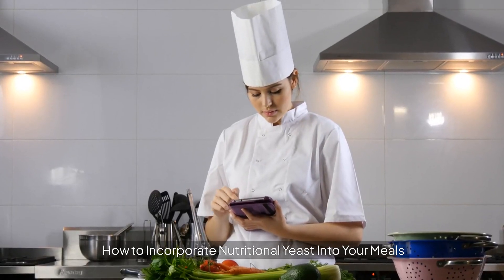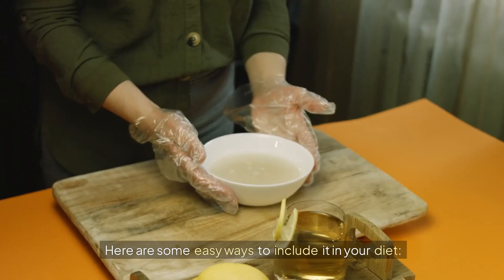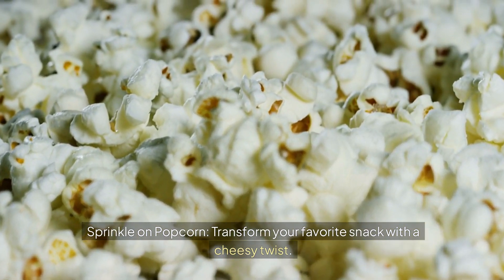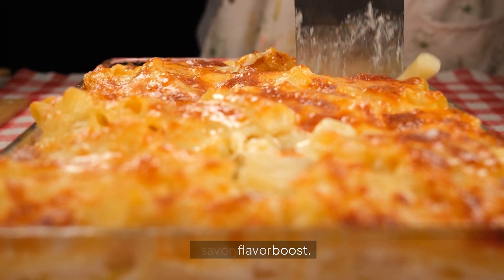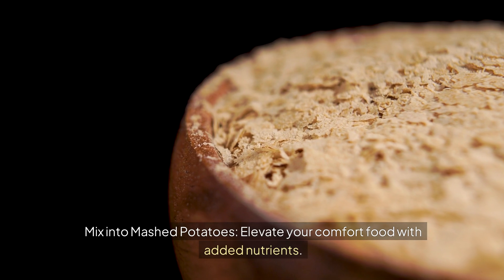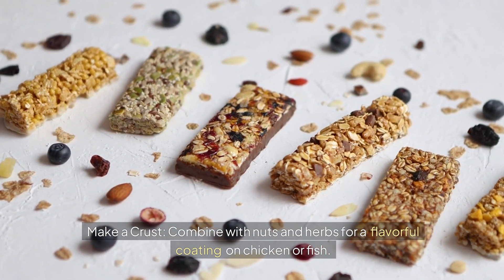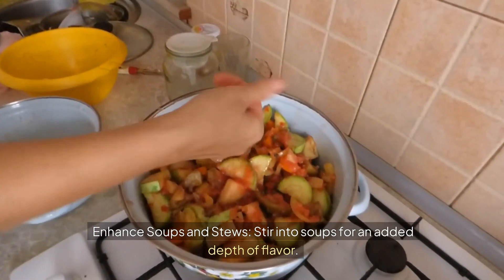How to incorporate nutritional yeast into your meals. Nutritional yeast isn't just for vegans — it can enhance the flavour and nutrition of any dish. Here are some easy ways to include it: sprinkle on popcorn for a cheesy twist; stir into pasta as a parmesan cheese substitute; season vegetables by adding it to sautéed greens or baked kale chips; mix into mashed potatoes to elevate your comfort food; make a crust by combining it with nuts and herbs for chicken or fish; and enhance soups and stews by stirring it in for added depth of flavour.